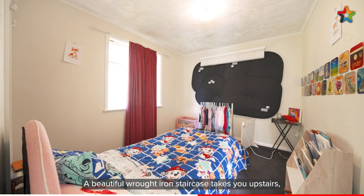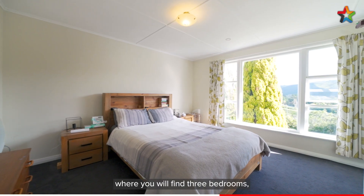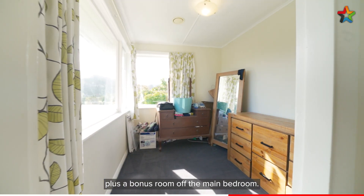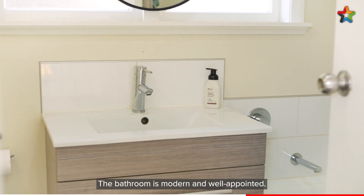A beautiful wrought iron staircase takes you upstairs where you will find three bedrooms plus a bonus room off the main bedroom. The bathroom is modern and well appointed.